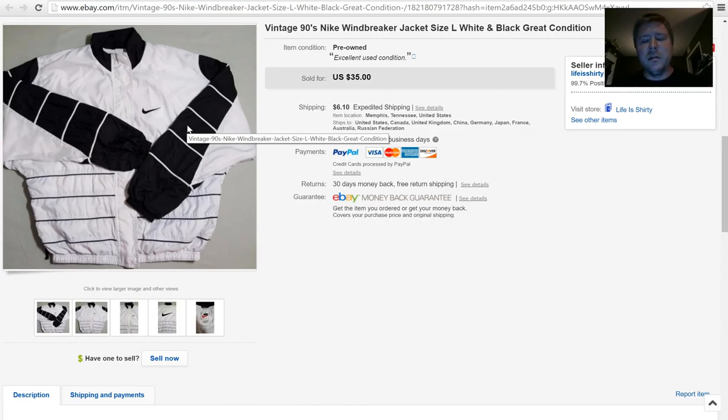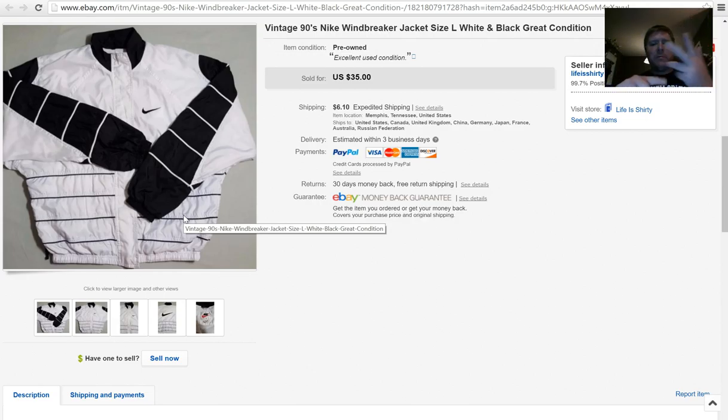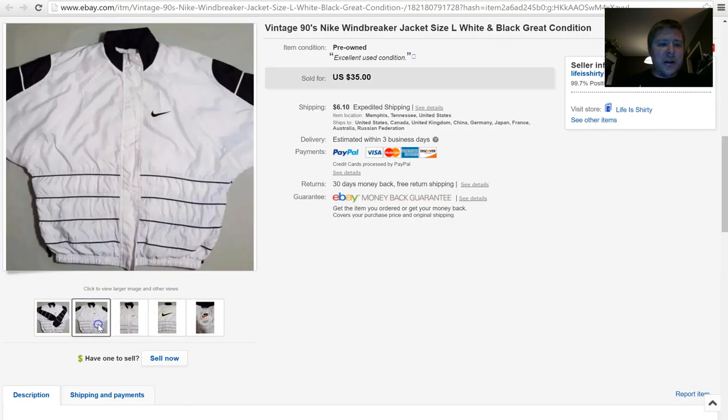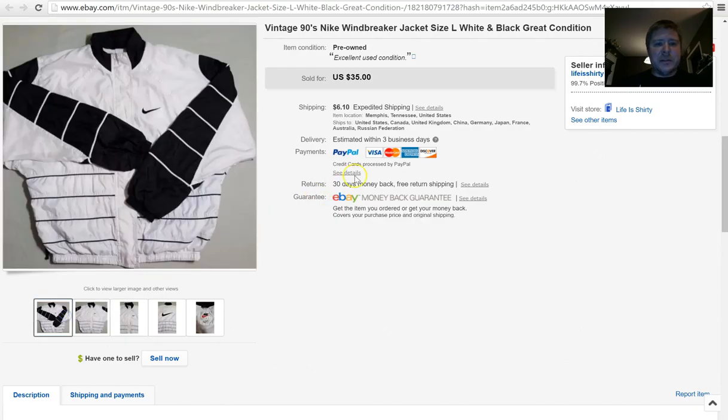If thrift stores still have jackets out in the summertime, go through them for vintage 90s windbreakers. I've had great luck with Adidas, Reebok, and Nike windbreakers. I have one in my store right now for $35 with seven watchers on it. This one sold for full asking price — $35 plus $6.10 shipping. It's got a 90s Nike tag, layered front with zip and buttons. The crazier the colors, the more you can charge — I sold a Reebok windbreaker with crazy colors for around $65.